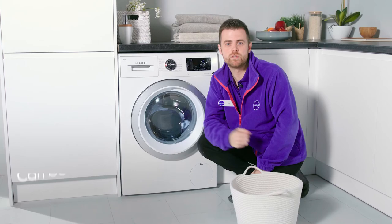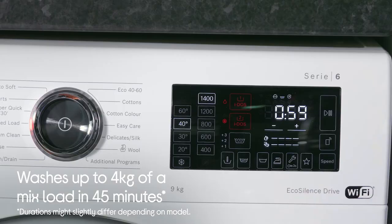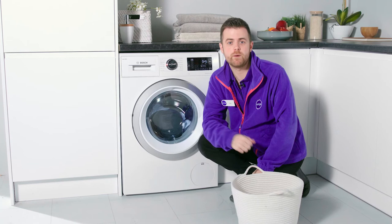When selecting the Mixed Load program in combination with Speed Perfect, it thoroughly washes up to 4kg of a mixed load in just 45 minutes.